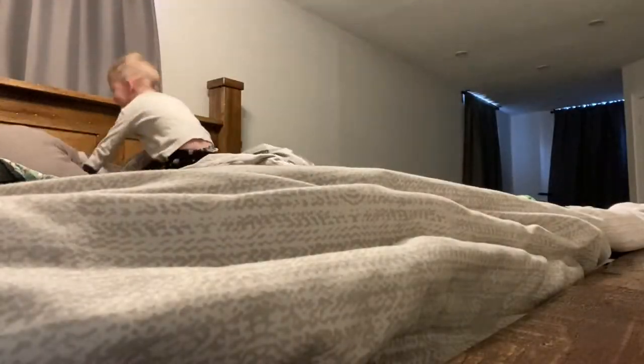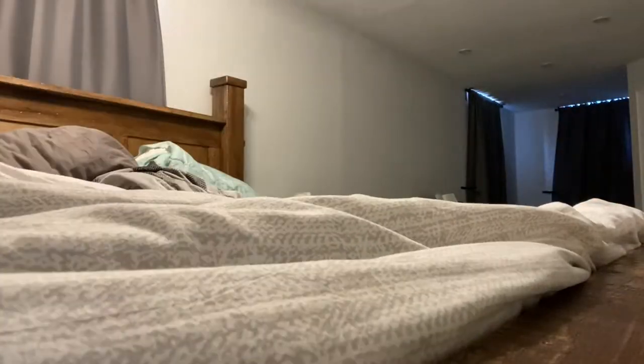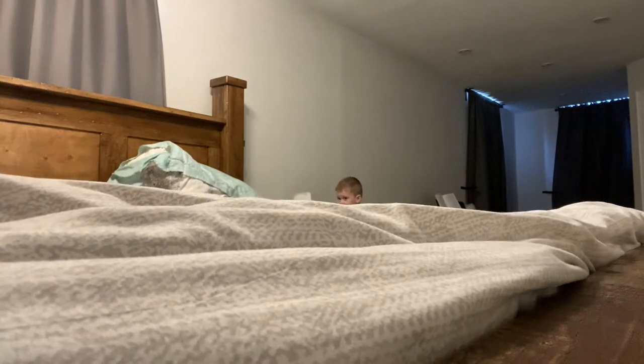Just like yesterday, I make my bed. Some mornings it's fairly easy because I don't have a little one running around and jumping on the bed, but then other mornings I do.